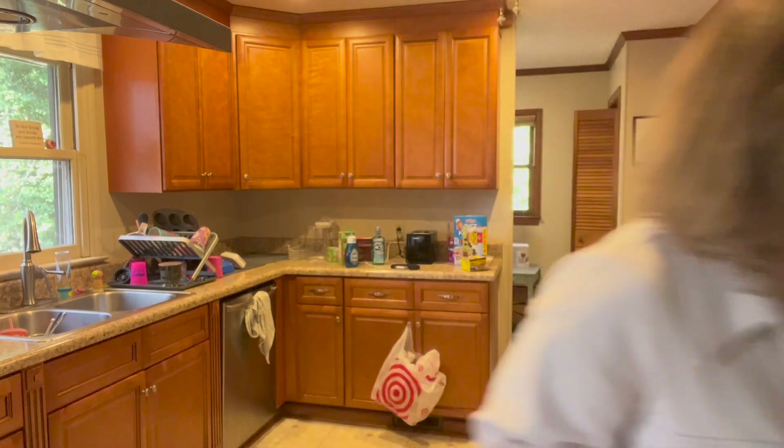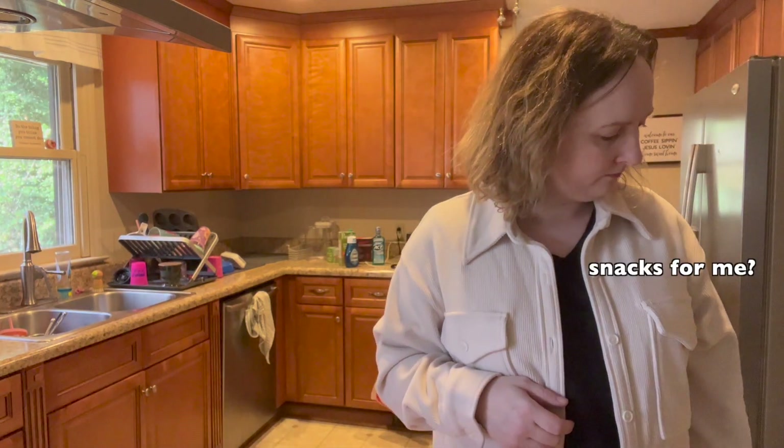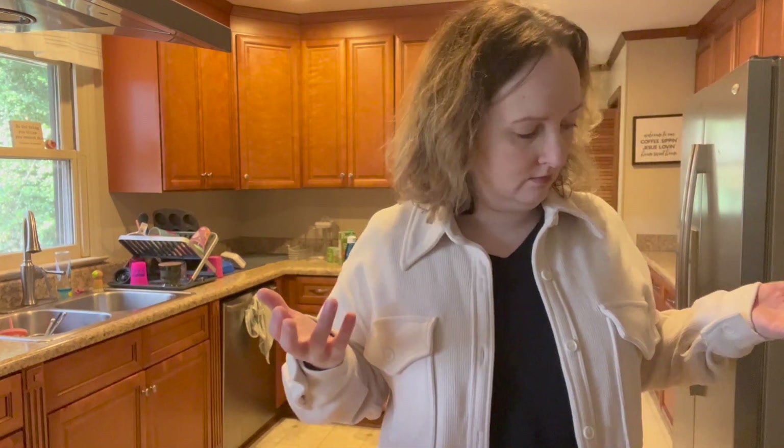What are the cats meowing at? Are you okay? I don't have anything for you. All right, so that was the end of the snacky snacks I got.